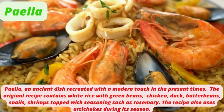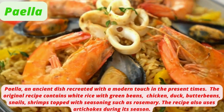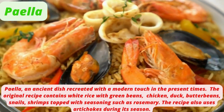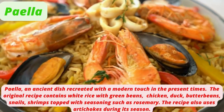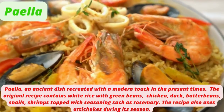Paella is an ancient dish recreated with a modern touch. The original recipe contains white rice with green beans, chicken, duck, butter beans, snails, and shrimps, topped with seasonings such as rosemary. The recipe also uses artichokes during their season.